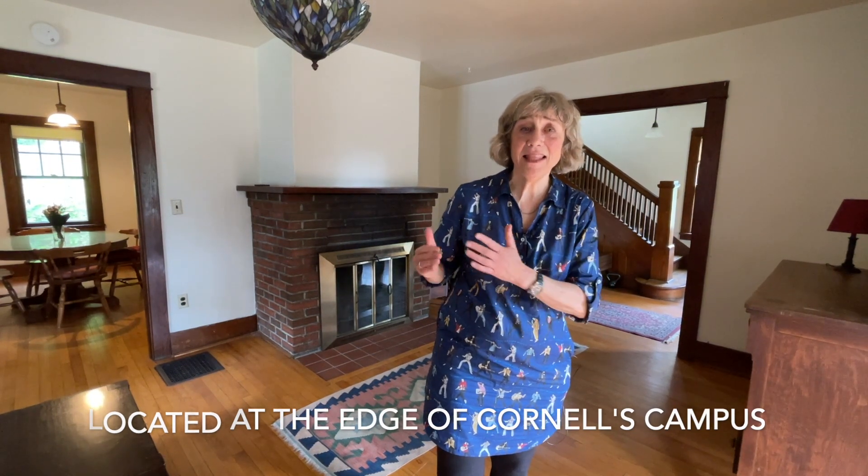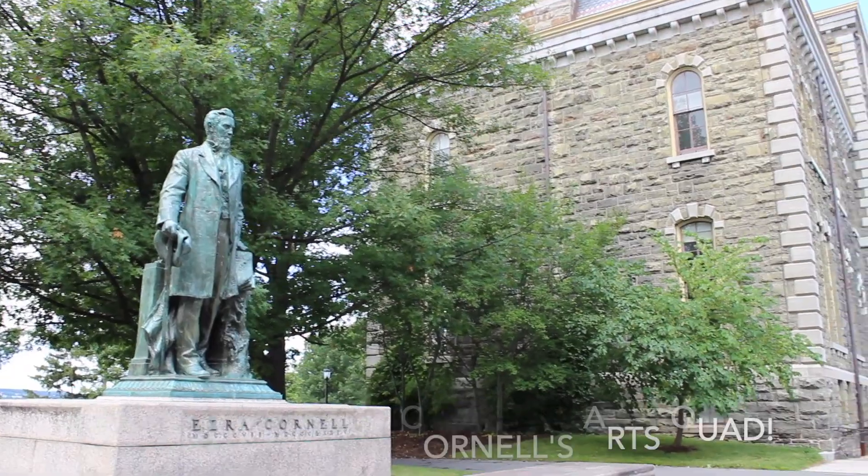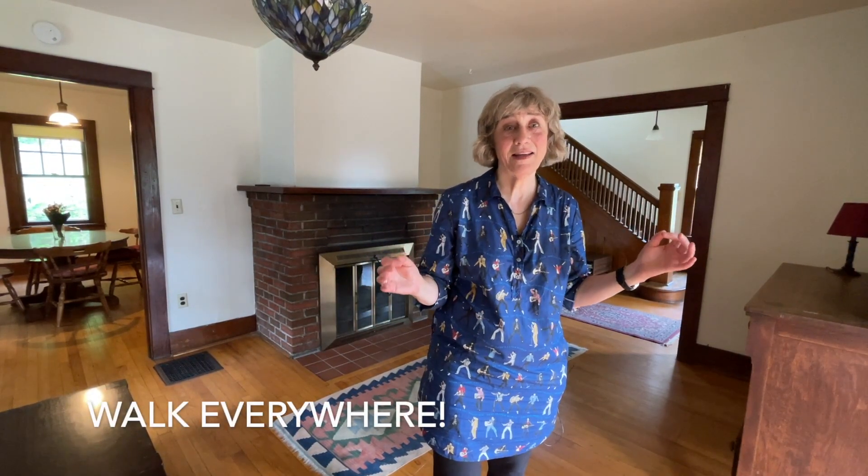It's located at the edge of Cornell's campus and Fall Creek neighborhood, a hop skip from Ithaca Falls, and best of all, you can walk everywhere.